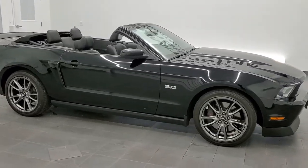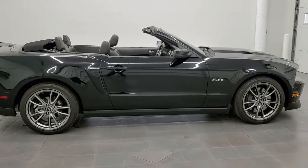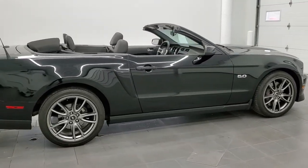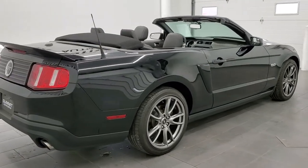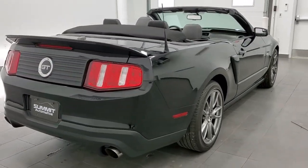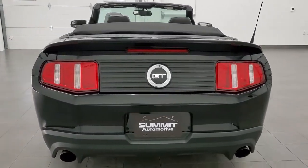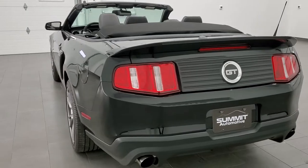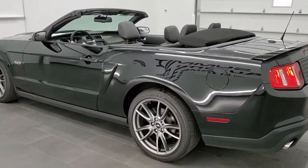This 2011 Ford Mustang GT Premium with the GT Performance Package Convertible is stock number 11715Z. We are here at Summit Automotive in Fond du Lac, Wisconsin, near new and used sports car headquarters. This 2011 GT Premium Convertible has the 5-liter V8 motor.